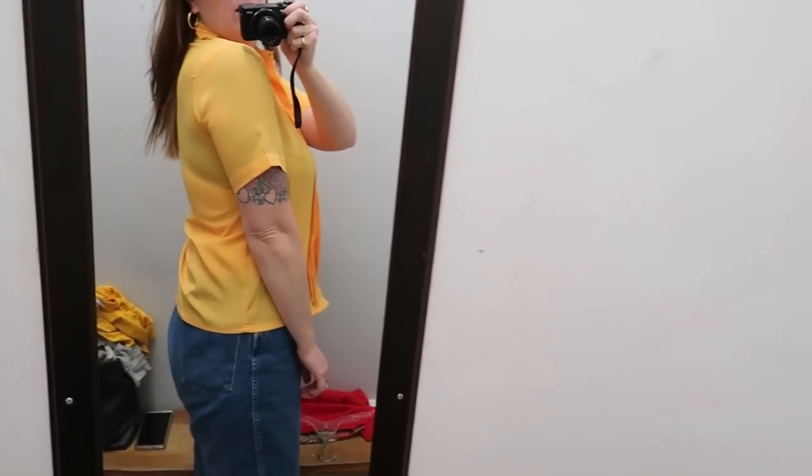I jumped into the fitting room to try a few things. Here's that bright yellow blouse — it's a little small for me and I'm wearing the wrong bra, but it's such a good color and would be so fun to color block an outfit.